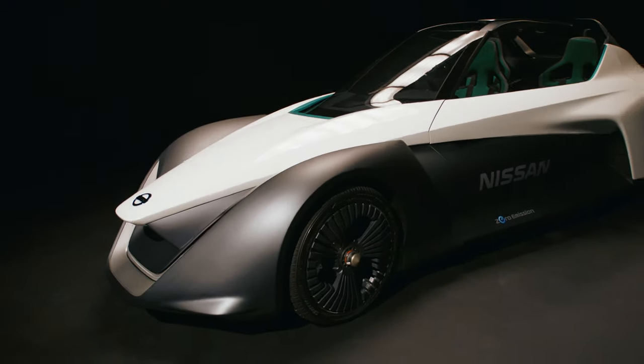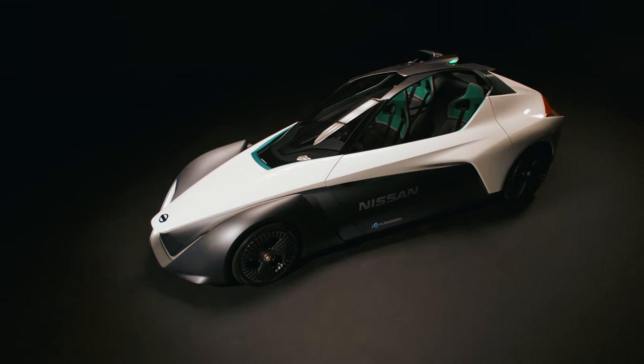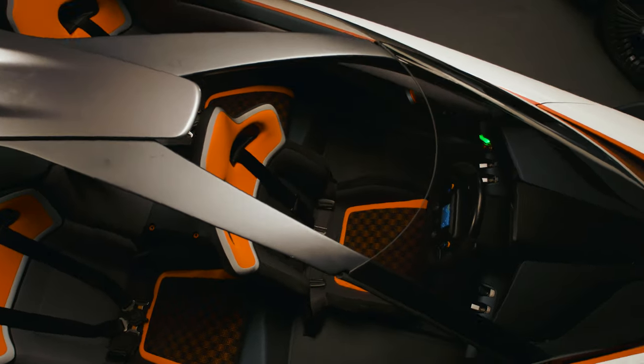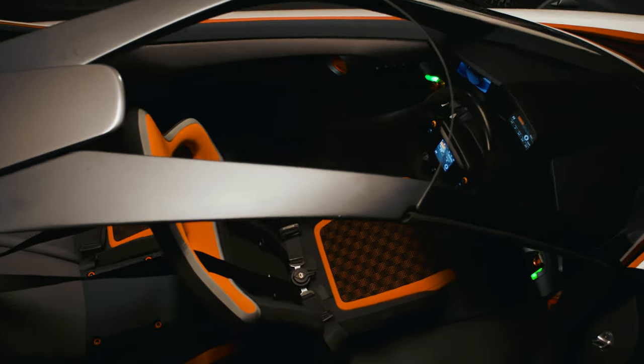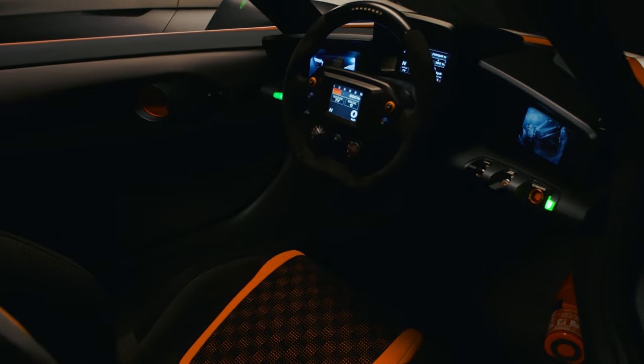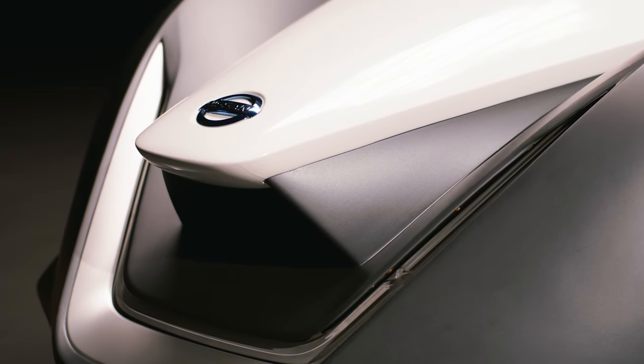For Nissan, the Blade Glider is to demonstrate how we can stretch the possibility of the electric vehicle, to show excitement and innovation. Blade Glider symbolizes intelligent mobility. This is Nissan's vision to make our cars more exciting, more confident, more connected.